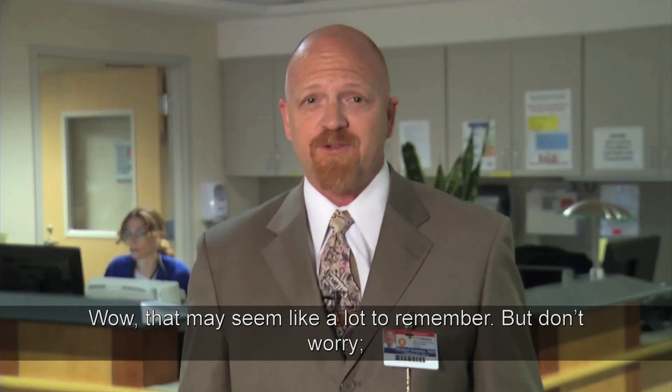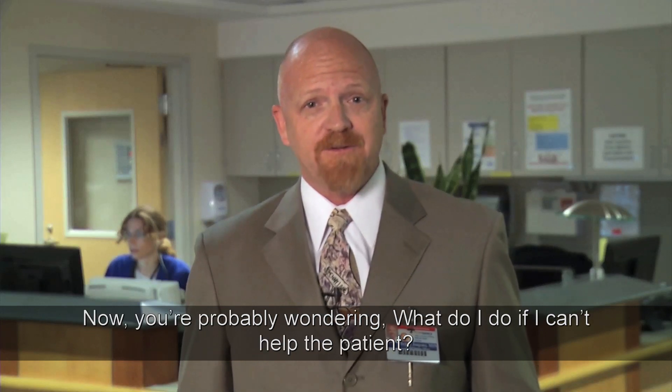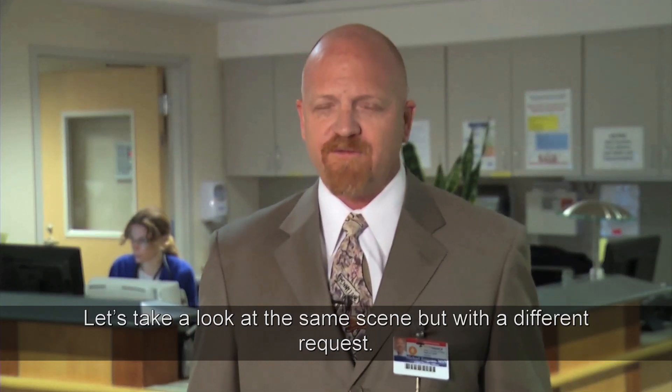That may seem like a lot to remember, but don't worry — you'll receive a list to place inside your lanyard for easy review. Now you're probably wondering: what do I do if I can't help the patient? Let's take a look at the same scene but with a different request.